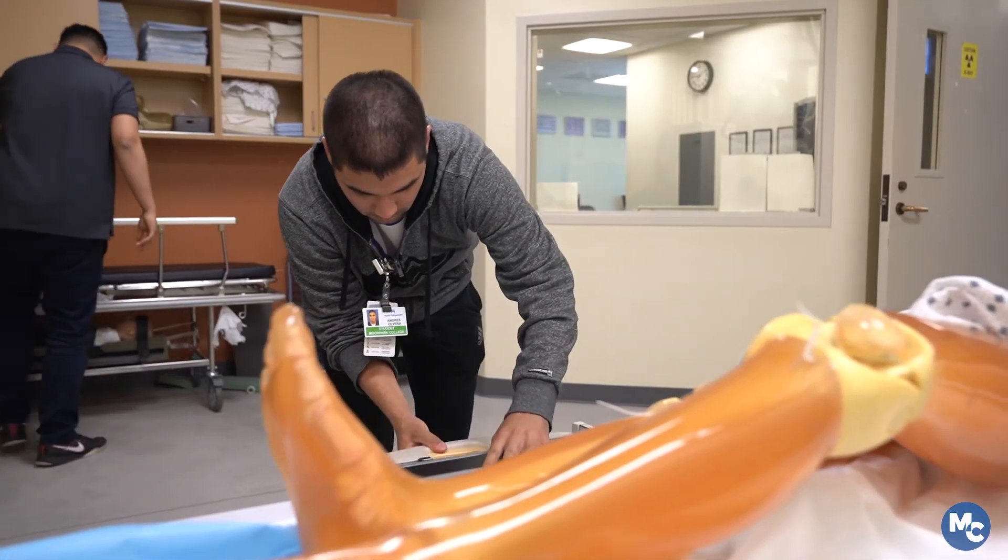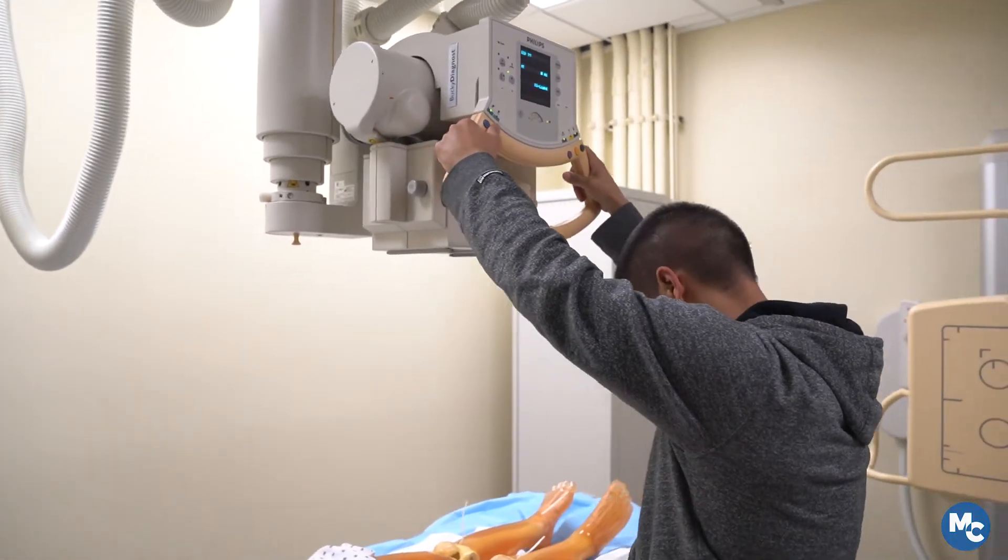In the beginning you think, how the heck am I gonna learn all this information? And you see the students that are a year ahead of you and you're like, oh my gosh, these guys are so knowledgeable — how am I gonna get there? But you get there. Little by little, every day, you get there.